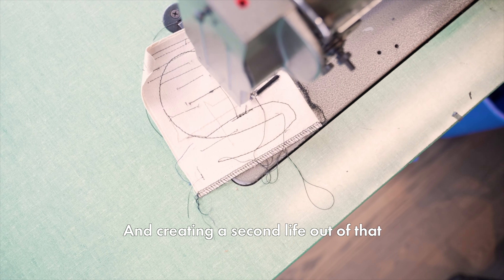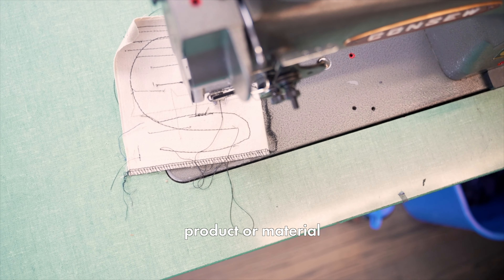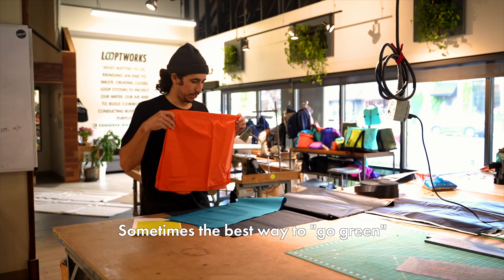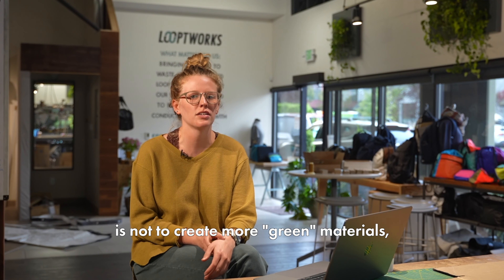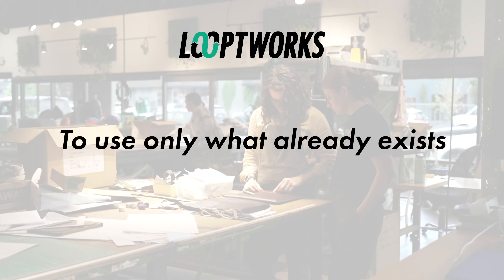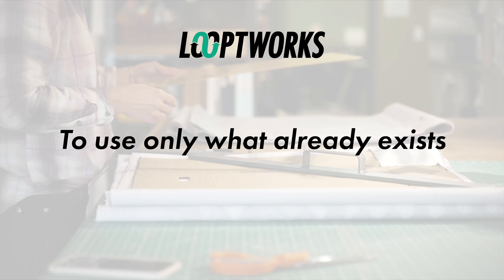Our direction is more about looking at what already exists that may end up in a landfill or may go unused, and creating a second life out of that product or material. Sometimes the best way to go green is not to create more green materials, but to use what already exists.